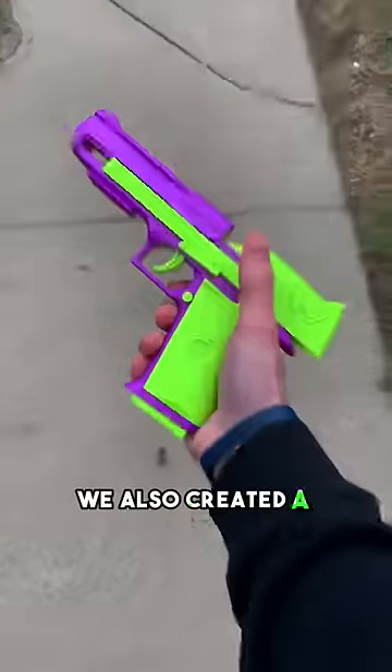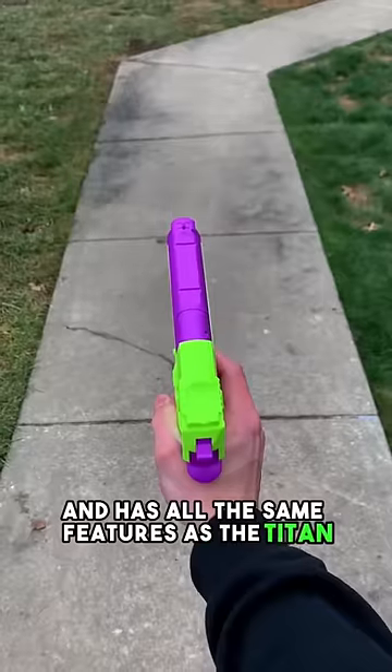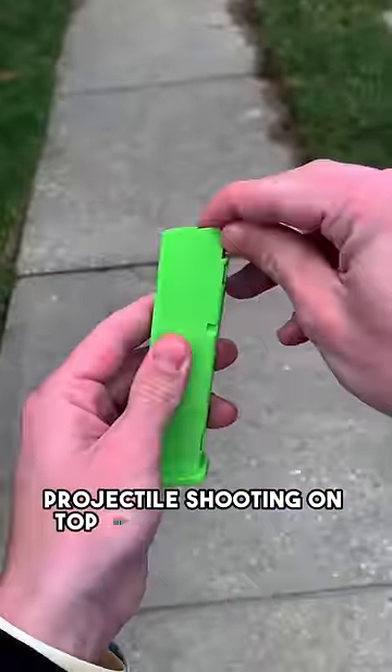We also created a Deagle variant that makes the most ear-tickling sounds and has all the same features as the Titan, as well as a USP with the most satisfying recoil and added projectile shooting on top of all those same features.